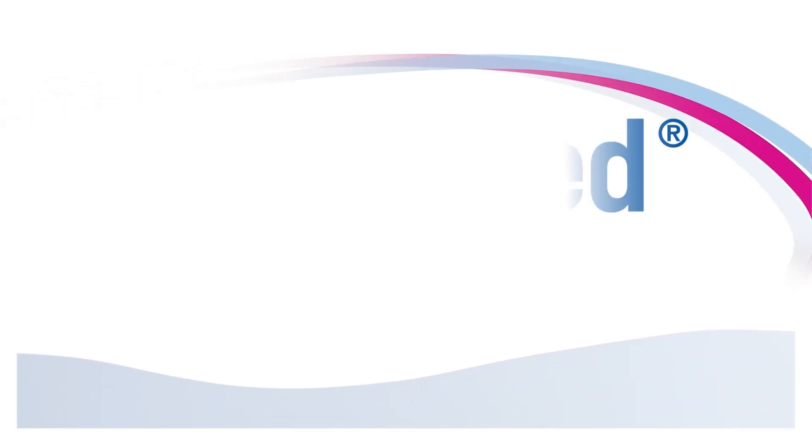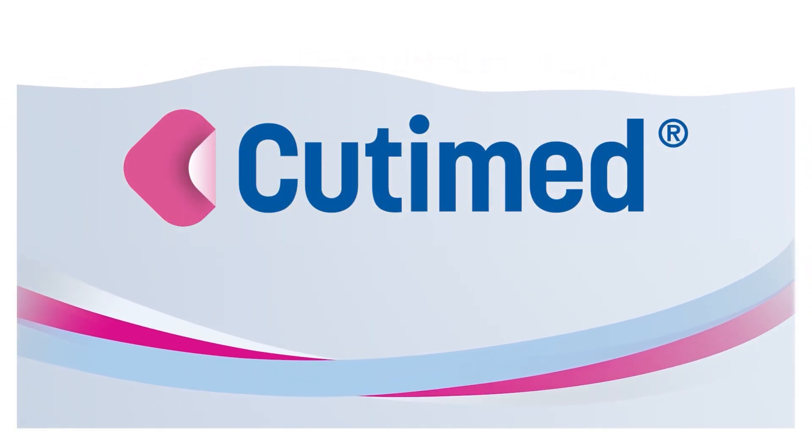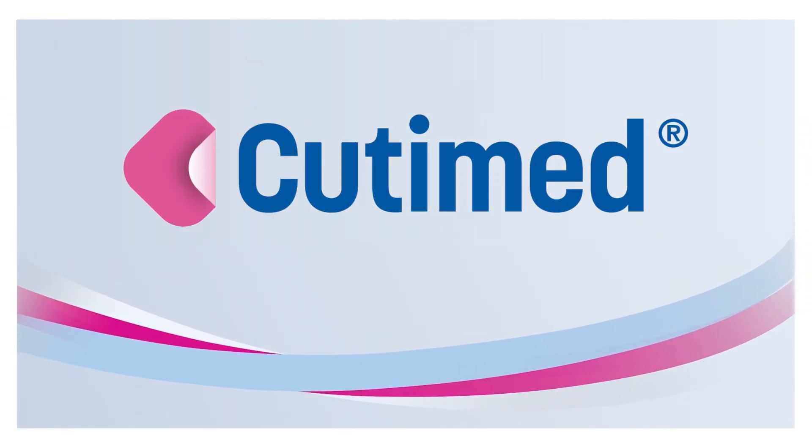Qtimet Sorbact dressings are helping medical professionals around the world in managing various kinds of infected wounds.